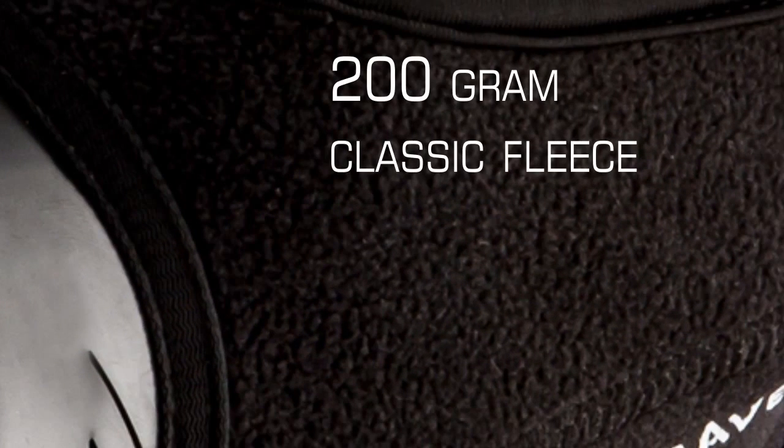It has ventilation and drainage holes, a hidden nose wire, and features a standard 200 gram fleece material.